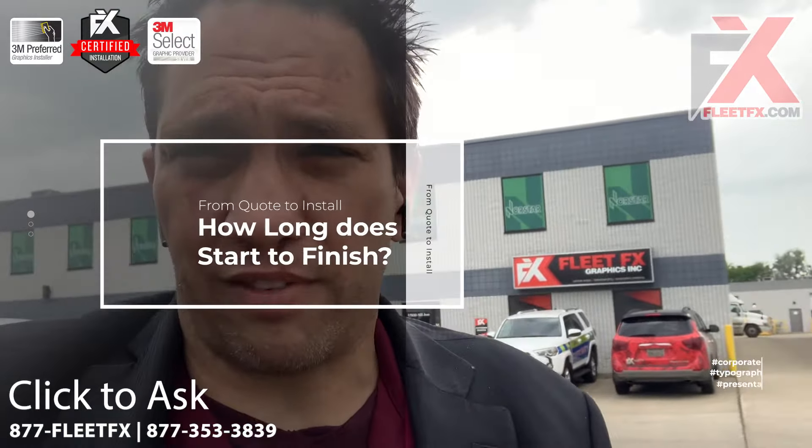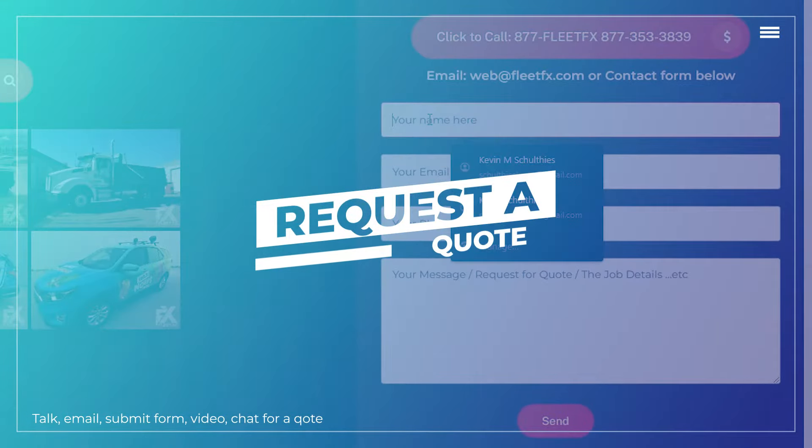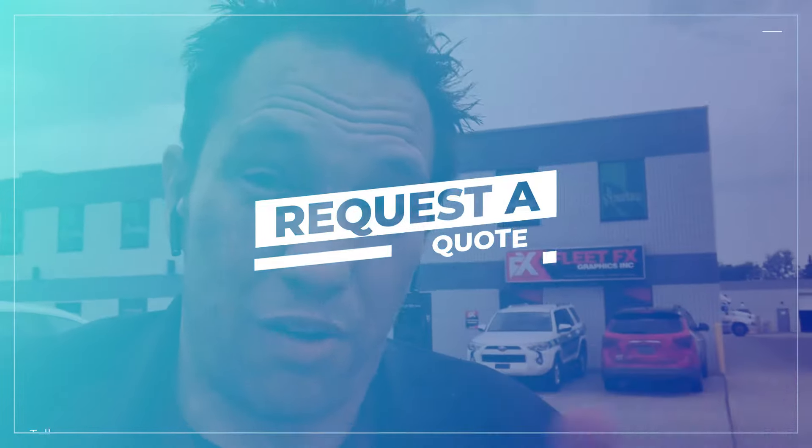How long does vehicle graphics take? How long is the procedure? First thing is first, you've got to email us, you've got to send us a request for a quote, you've got to call us. We've got to talk to you first. You have a few questions and we'll have a few answers for you. That's step number one.